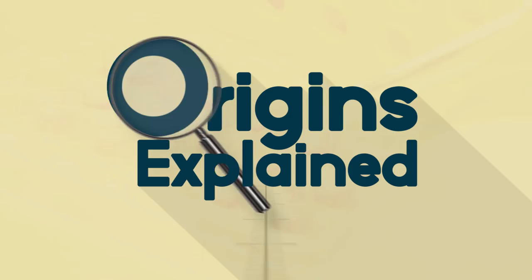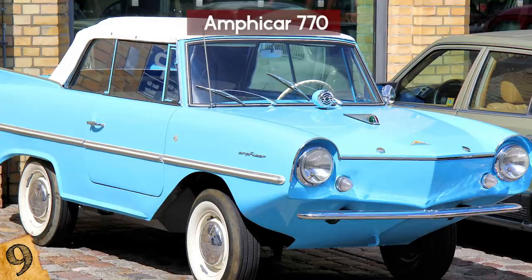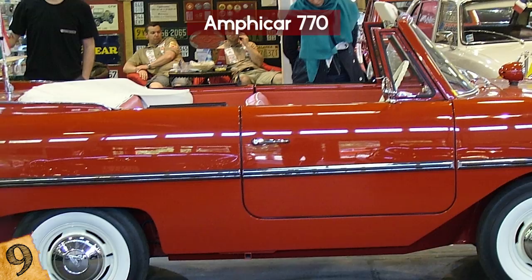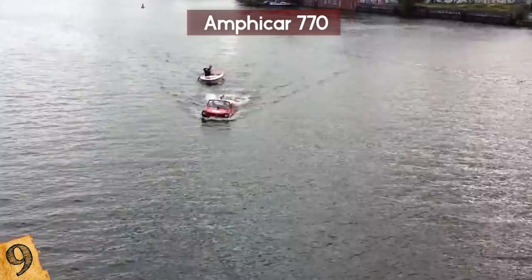Number 9: the Amphicar 770. If you can believe it, the Amphicar Model 770 was an amphibious automobile that debuted in 1961. Designed in West Germany and funded by the American Quant Group, there were less than 4,000 manufactured in total. The car is a descendant of the Volkswagen Schwimmwagen, but it didn't have great power or any special amenities. Past that, it was pretty basic.